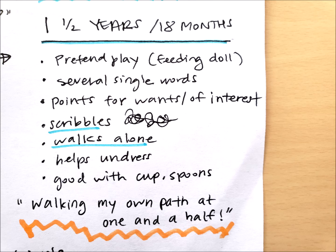At one and a half years, or 18 months, kids start to become more independent and more involved in their activities of daily living and self-care. They engage in pretend play such as feeding a doll or stuffed animal, can say several single words, and will point for what they want. They start to scribble, are able to walk alone, start to help undress, and are getting good with a cup and spoon. My rhyme: walking my own path at one and a half.